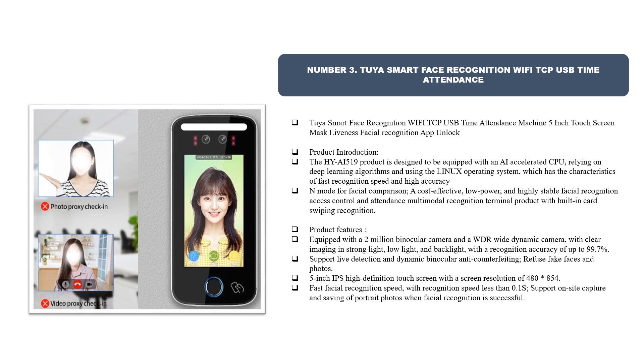It features a cost-effective, low power, and highly stable facial recognition access control and attendance multimodal recognition terminal with built-in card swiping recognition. It is equipped with a 2 million binocular camera and a WDR wide dynamic camera with clear imaging, strong light, low light, and backlight support, with a recognition accuracy of up to 99.7%. It supports live detection and dynamic binocular anti-counterfeiting, refusing fake faces and photos.